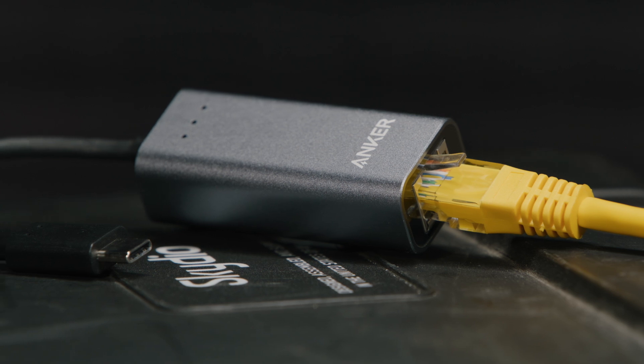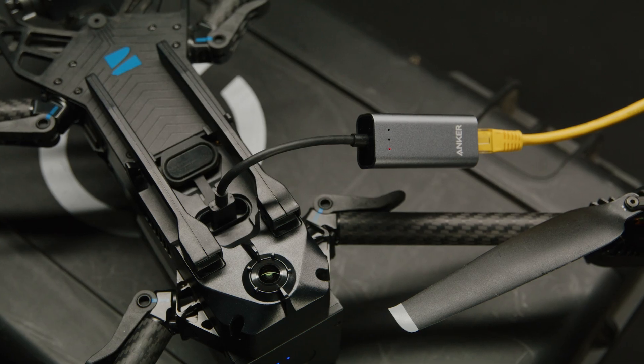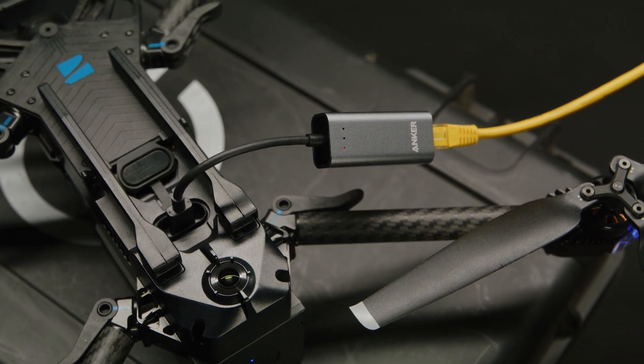You can perform a media sync over a wireless network, and now you can also perform a media sync over ethernet for even faster upload to your Skydio Cloud account. Simply plug in your ethernet to a USB-C to ethernet adapter, then plug the USB-C into the drone. Like before, your media sync will automatically begin.